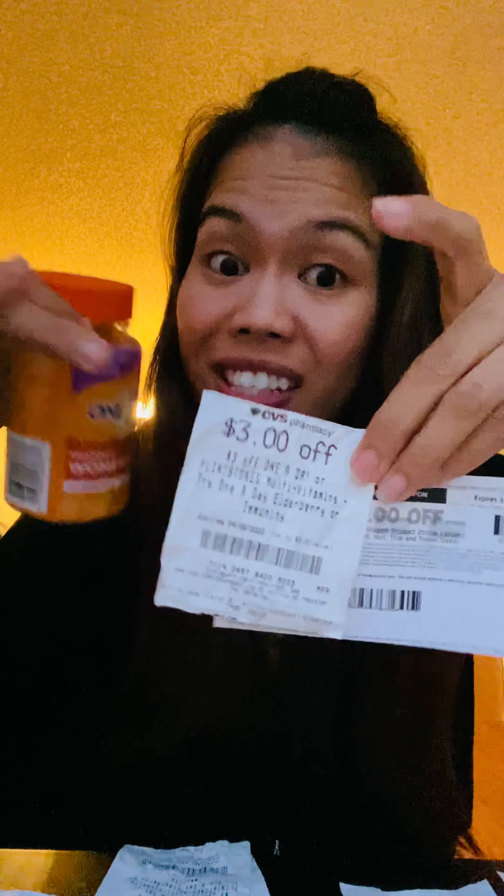If you haven't seen Extra Bucks before, this is what they look like — it's CVS store money. When you do a certain deal, for example buying two One A Day vitamins earns you a five dollar Extra Buck, it prints on your receipt and is good on your next purchase. You can keep rolling and rolling the Extra Bucks to lower your out-of-pocket every time you shop at CVS. I hope this helped someone — if you have any questions about how CVS CRTs work, comment down below and I'll answer you. Thank you for watching!